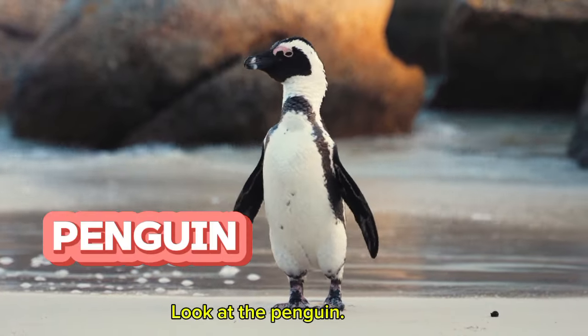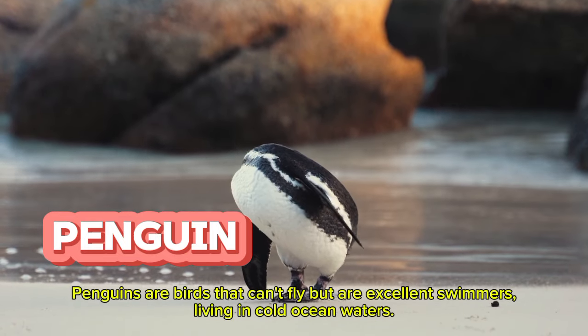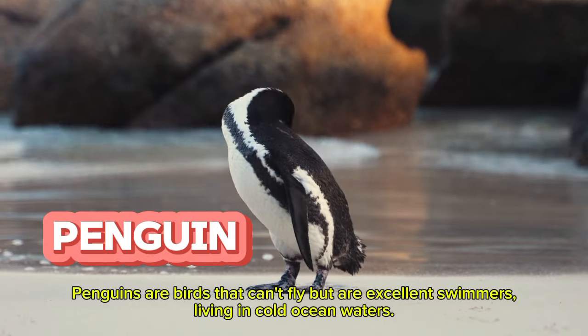Look at the penguin. Penguins are birds that can't fly but are excellent swimmers living in cold ocean waters.